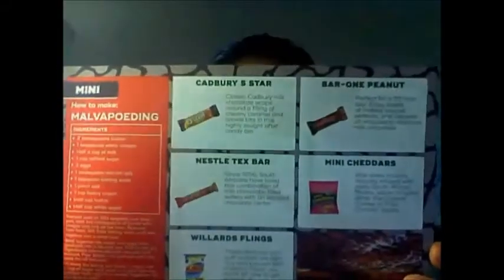Okay, let's see what we have here. So here are the spoilers for what comes in the box, along with the recipe for some malva pudding — malva pudding, is that how it's pronounced? It looks like some sort of pudding. Okay, and then let's go with the drinks first.